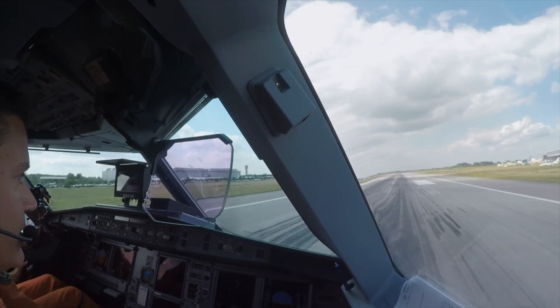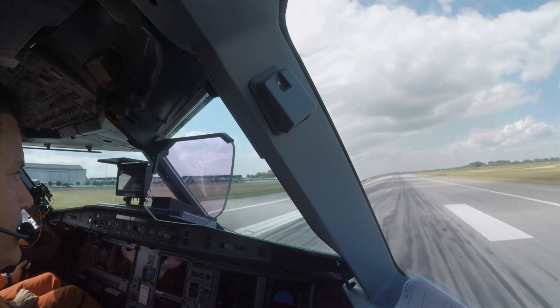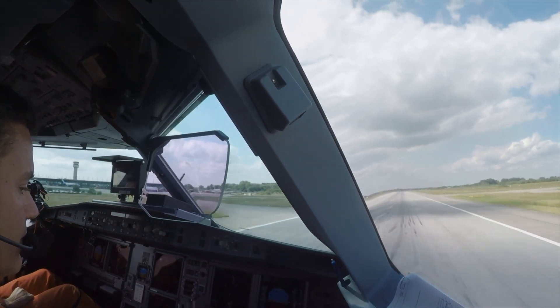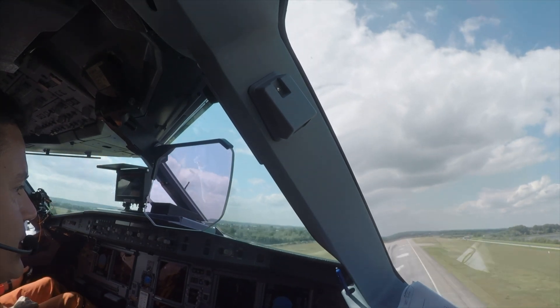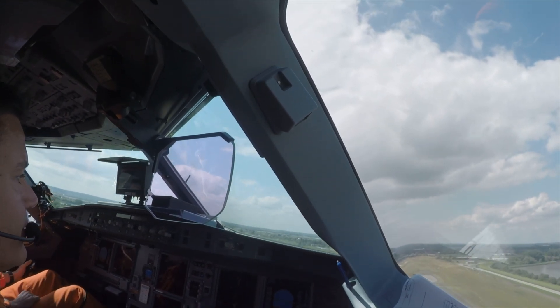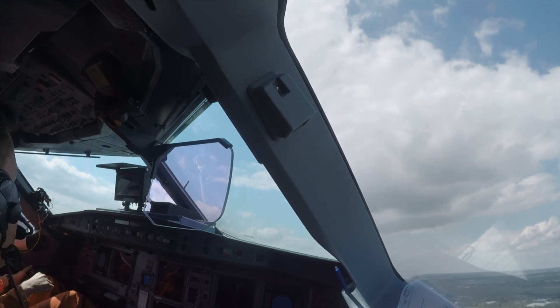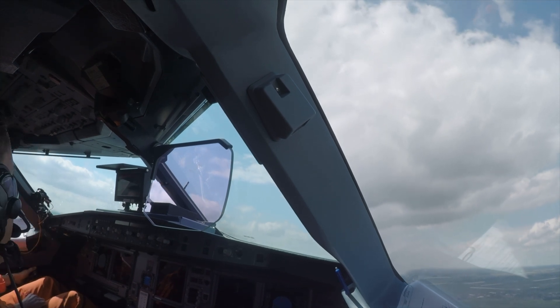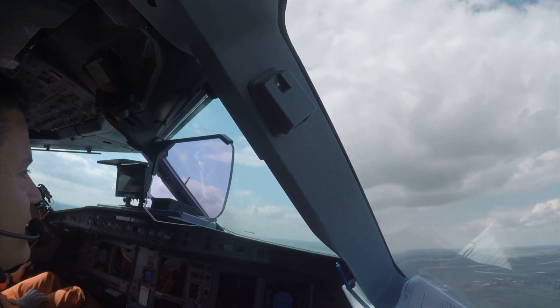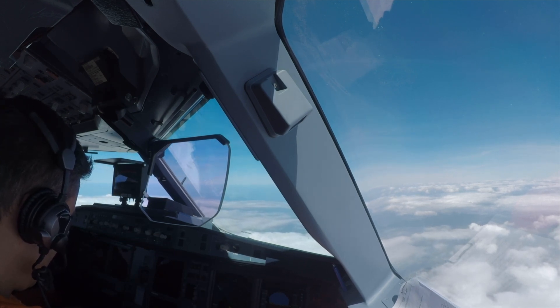Airbus used that airframe to conduct a test called the velocity minimum unstick, or the absolute minimum speed at which an aircraft can take off. The A321XLR will feature a simpler single-slotted inboard flap system, whereas the A321neo uses a double-slotted flap system. The XLR will also see upgraded landing gear wheels and brakes to cope with the additional weight, and a new electronic rudder system which will also be introduced on regular members of the A320 family.